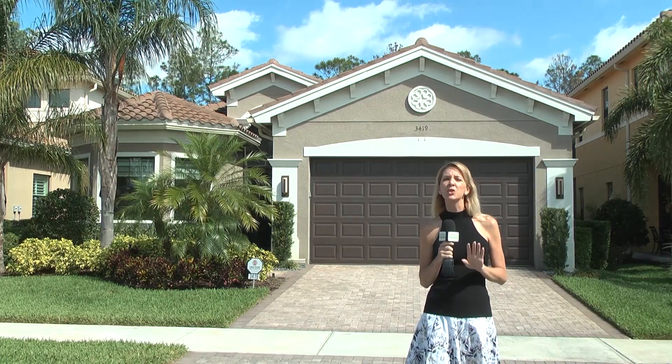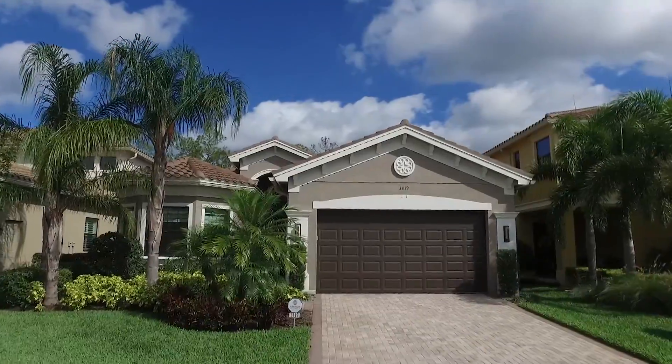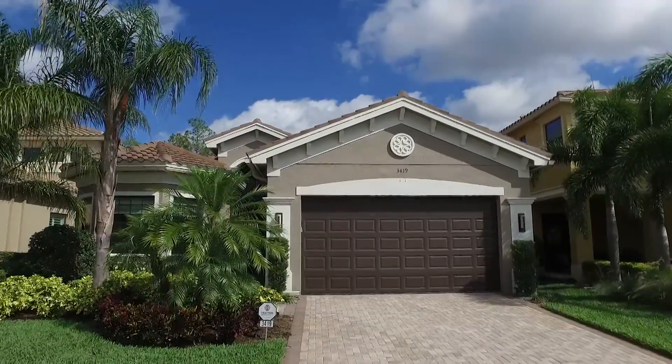This beautiful home in Riverstone is truly special and the Wakeland team with Berkshire Hathaway is going to tell us what sets it apart. Nicola, tell us about this beautiful home we're at today.